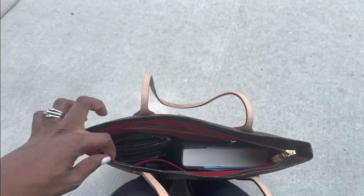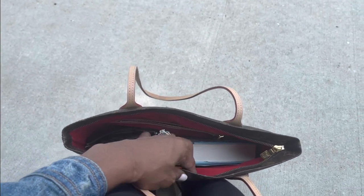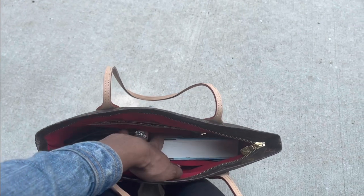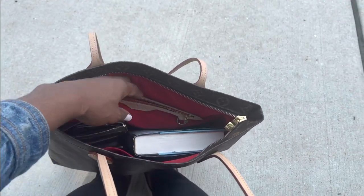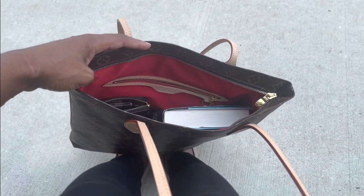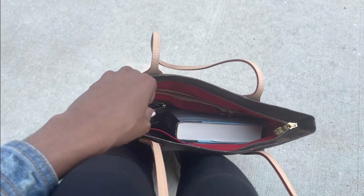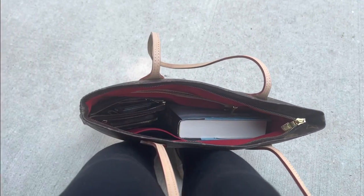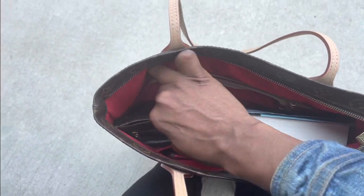Quite honestly, the Carrier works better for me than the Neverfull. I love having a zipper closure, I love having a zippered interior pocket, I love having more pockets — patch pockets on the side. I love that it also has a D-ring. I love that it comes with its pouch — I call it the Carrier pouch — and I can still fit an SLG inside if I want.